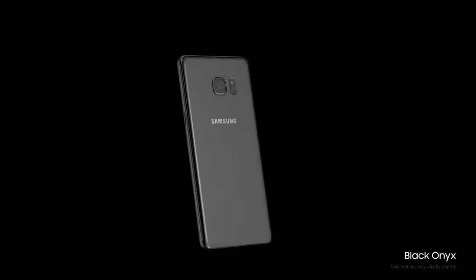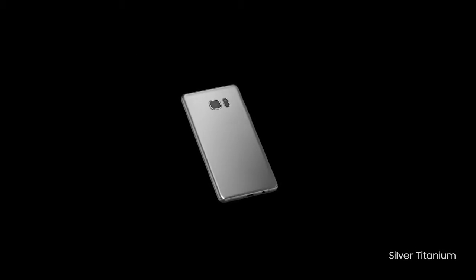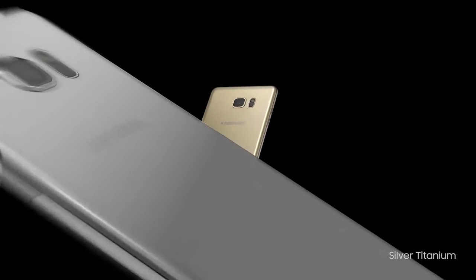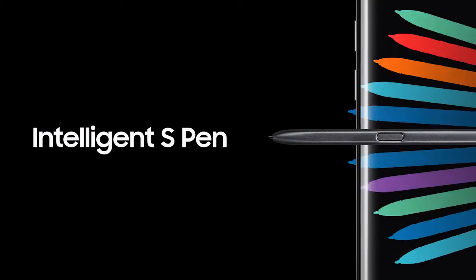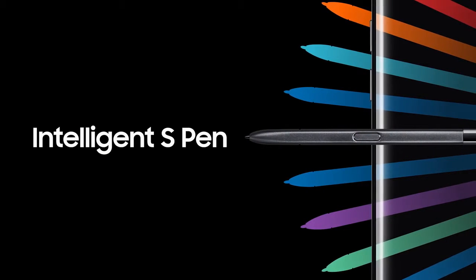And it comes in gorgeous colors that enrich the true beauty of Galaxy Note 7. True beauty that comes with brains, with our most intelligent S-Pen ever.